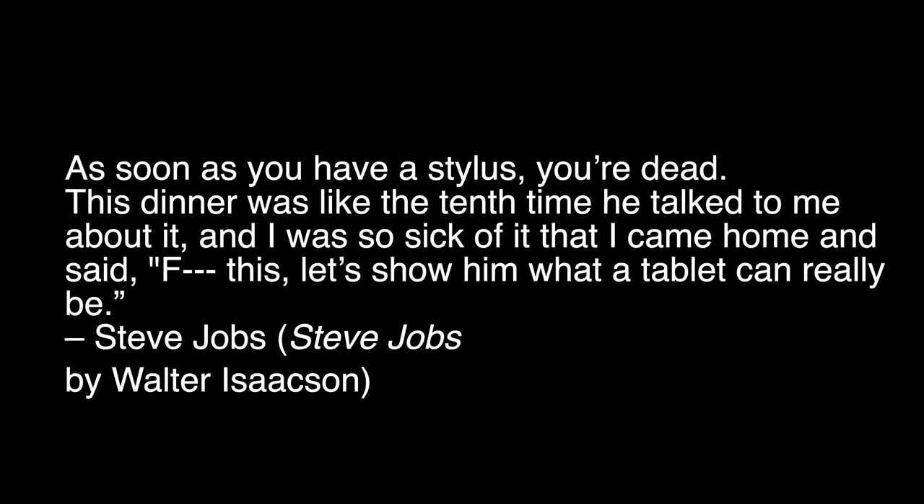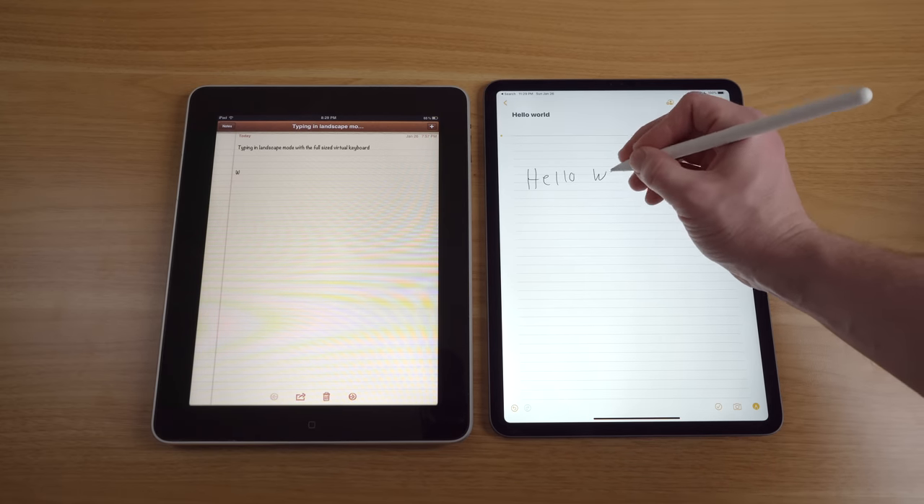So my experience of using a 2010 iPad in 2020 — not so great, as most of the stuff really just doesn't work anymore. But I did find some newfound respect for the simplicity of this original iPad design. I'll remind you that this is a product completely developed out of pure spite — Steve Jobs was having dinner with a Microsoft engineer, and when that engineer was talking about Windows tablets, Jobs had a lot of criticism. To quote the late Steve Jobs: 'As soon as you have a stylus, you're dead. I was so sick of it that I came home and said, forget this, let's show him what a tablet can really be.'